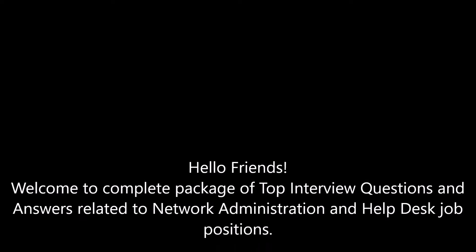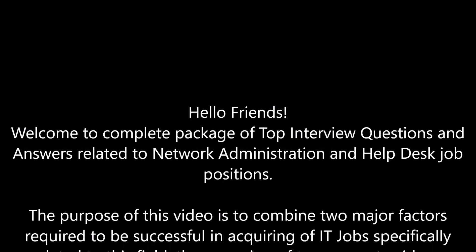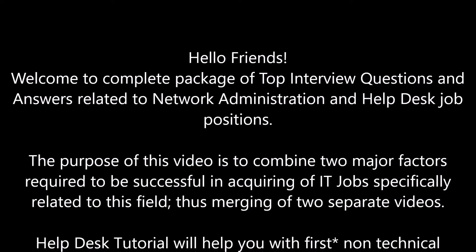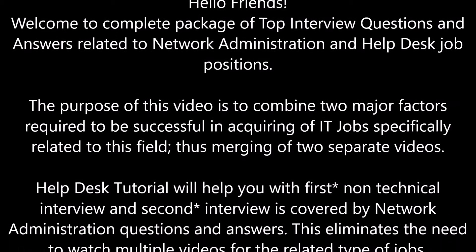Hello friends, welcome to the complete package of top interview questions and answers related to network administration and help desk job positions. The purpose of this video is to combine two major factors required to be successful in acquiring IT jobs, specifically related to this field, thus merging of two separate videos.